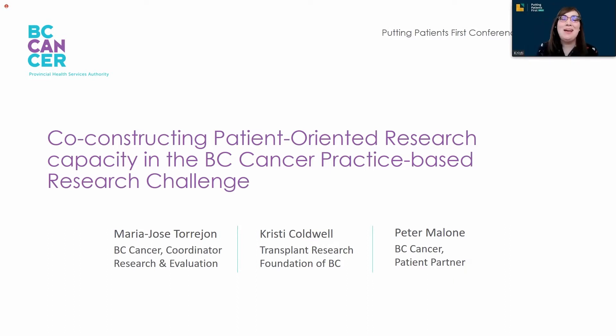I'm Christy Coldwell. I am the Senior Advisor for Transplant Research Advocacy at the Transplant Research Foundation of BC, and I am also a patient partner in various capacities, including being involved in the construction and the implementation of this webinar.